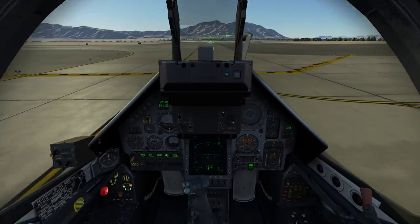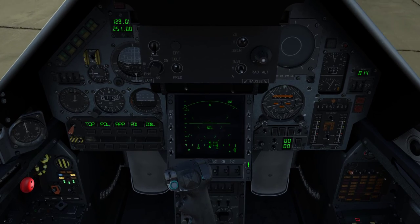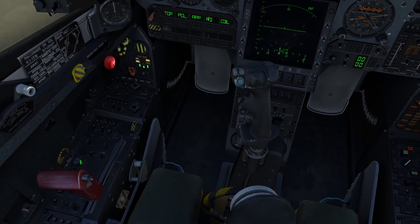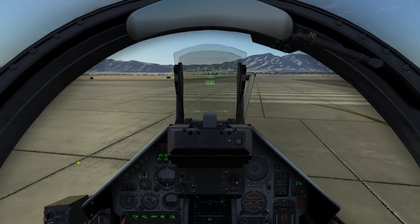One thing I did forget to mention at the start of the video is to turn your radar on. You'll need to hit this display button right here — VTB power — and you'll need to set your radar to either the standby or active position respectively.